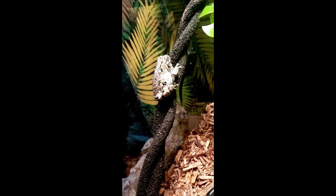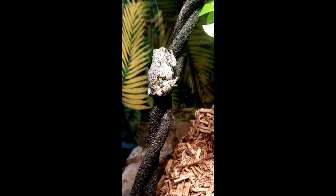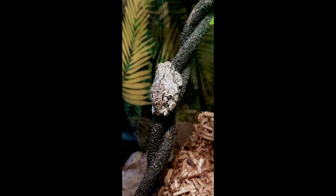One thing that makes the Gray tree frog extremely cool is that they can actually change color. They can go from white to dark brown to green. It all depends on the time of day and how dark it is. At night they'll actually lighten up, and during the day they'll darken. That's actually why their scientific name is Hyla versicolor, because that means they can change color in Latin.